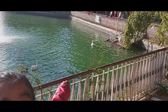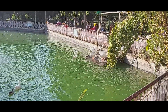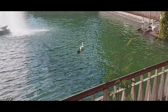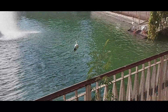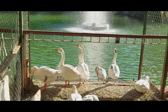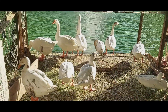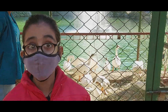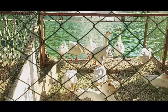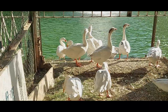That's beautiful! That's white! Look at that black one — it's swimming with the white one! These geese are beautiful, right? Aww, so cute!